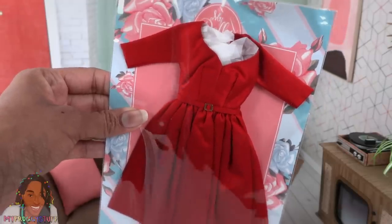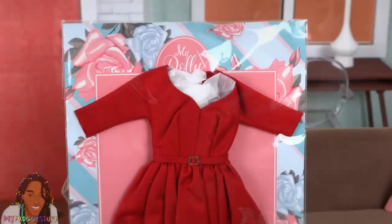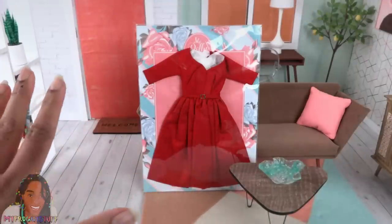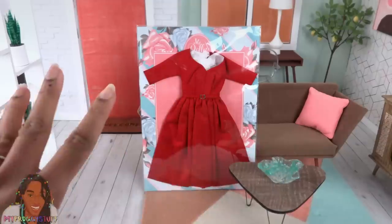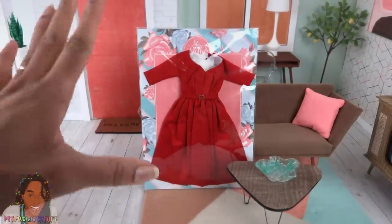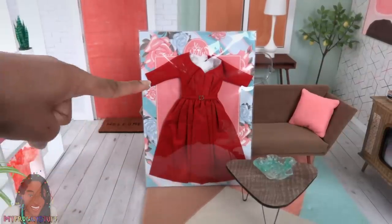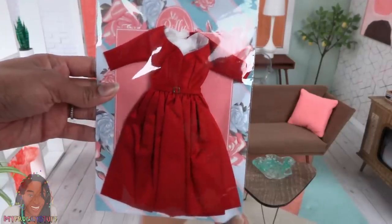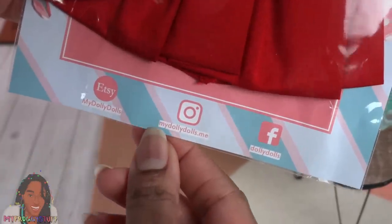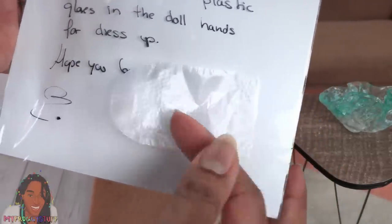Doesn't this just scream WandaVision? This dress is listed — I bought this a while back. It did take a minute to get here — holidays and all that — and it was coming from overseas. Priced at $37.20, this is a silk dress. Like, real silk. I'm not joking. It's real silk. The packaging is simple and elegant. At the bottom we can see the Etsy shop and how to find them on social media. And on the back, we have some little plastic gloves to help her get dressed.